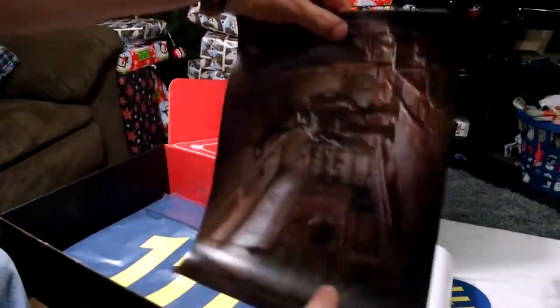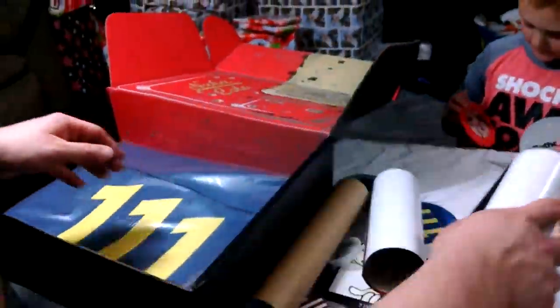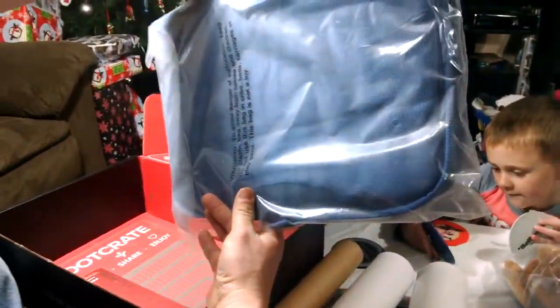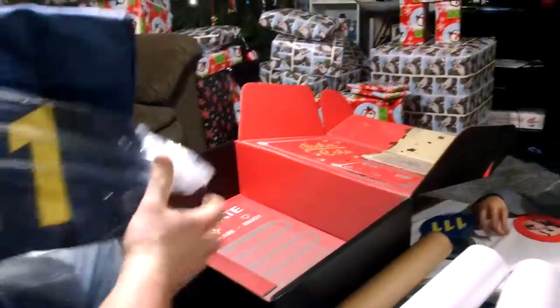And I bet this is a poster — or posters. Oh, that was the Nuka-Cola girl, I guess. That's on that coaster. There's another one — and that is the Power Armor Garage. I guess it's in the trailer and in the game.